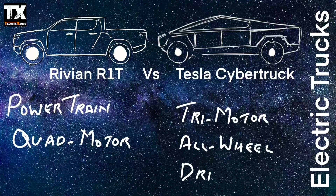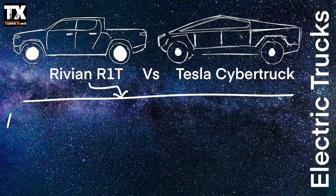The Rivian R1T's powertrain is quad motor, while the equivalent model of the Tesla Cybertruck is Tri-Motor All-Wheel Drive. Now let's look into more details on both trucks.